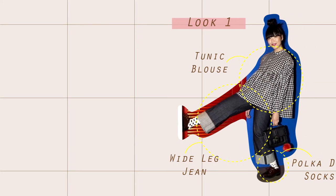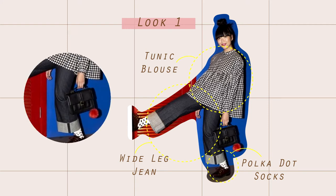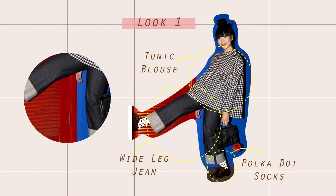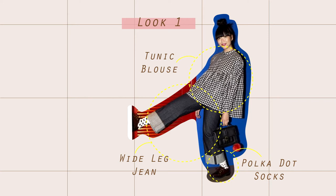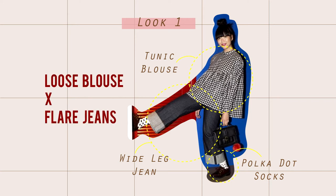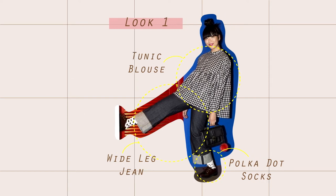First look: Soussi is wearing Kingham tonic brows with dark wash white leg jeans, styled by carving it, showing the polka dot socks. The key of the look is that both the white leg jeans and the brows are loose and flat, creating a really cute and comfortable look.